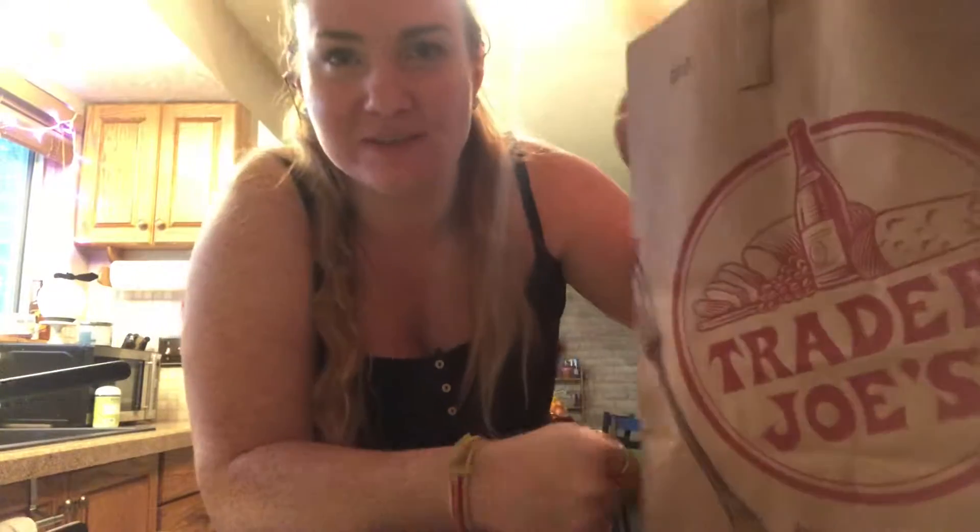Alright, back from Trader Joe's. I'm going to show you what we got. Here, let's do the thumbnail real quick. Alright, so I got the babies and whoever.